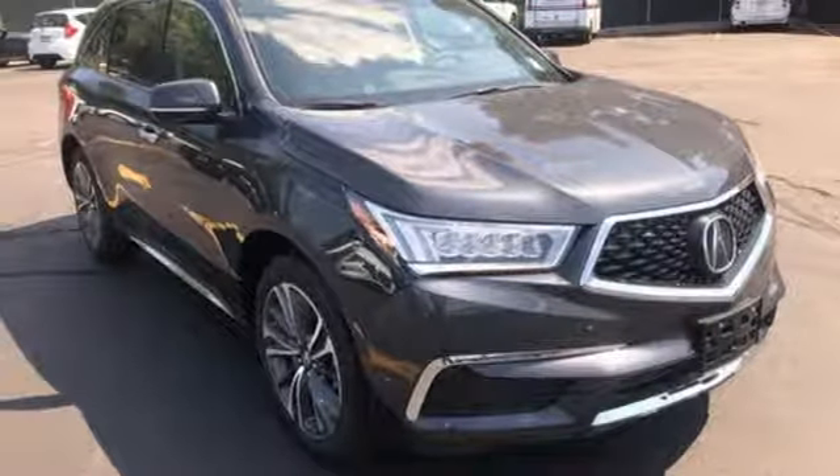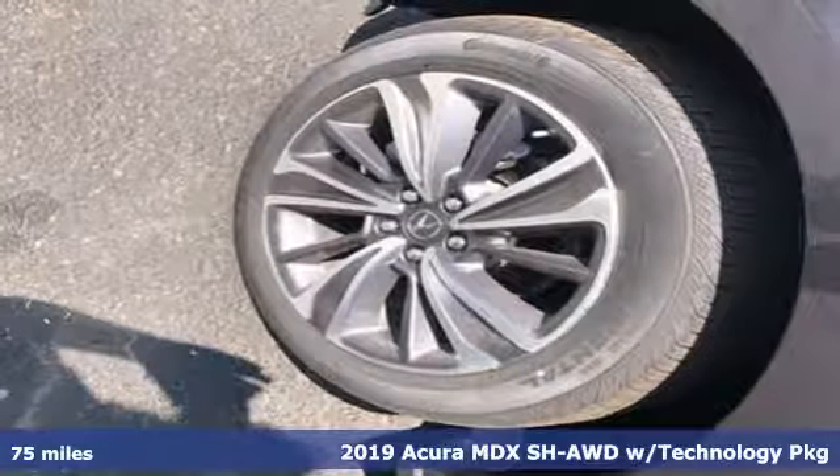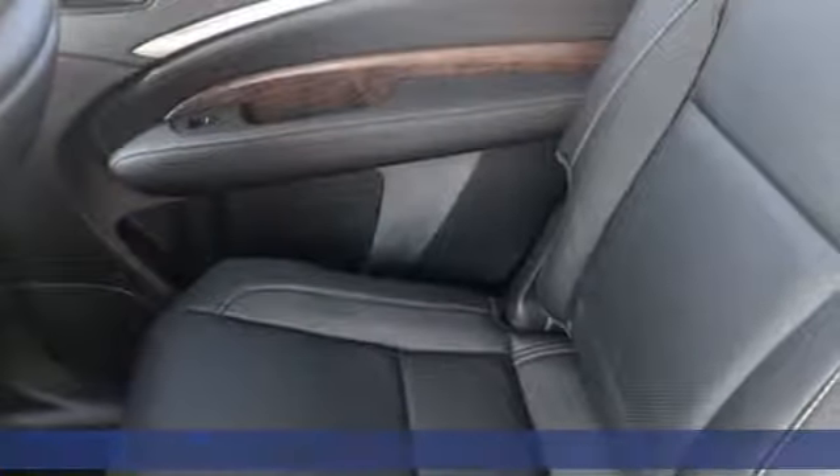It's a new 2019 Acura MDX — three rows of luxury, entertainment and precision. And get ready for an impressive combination of features.